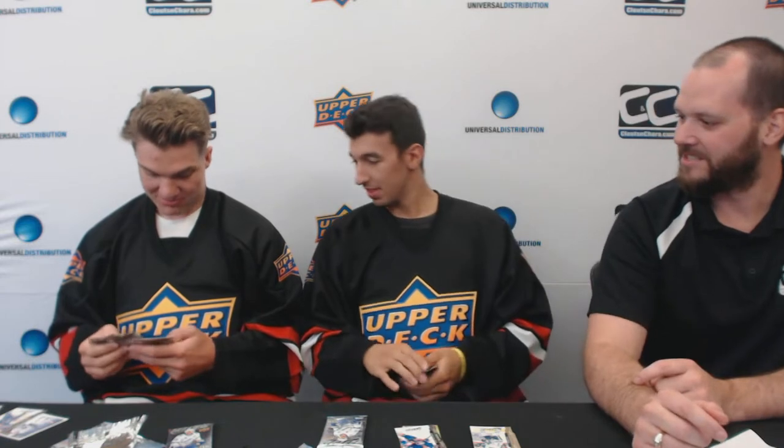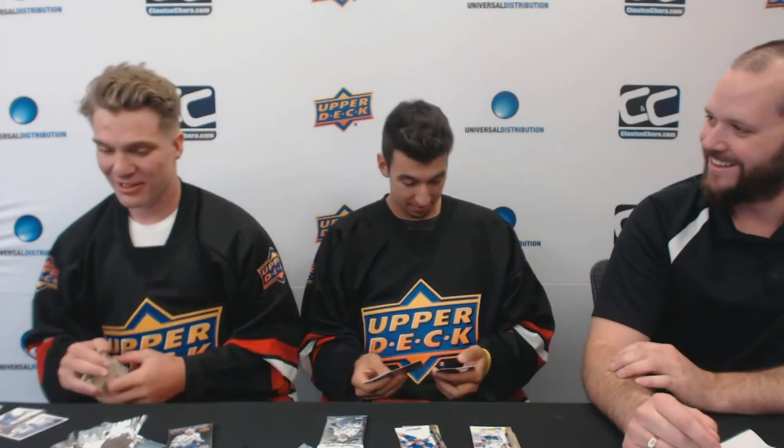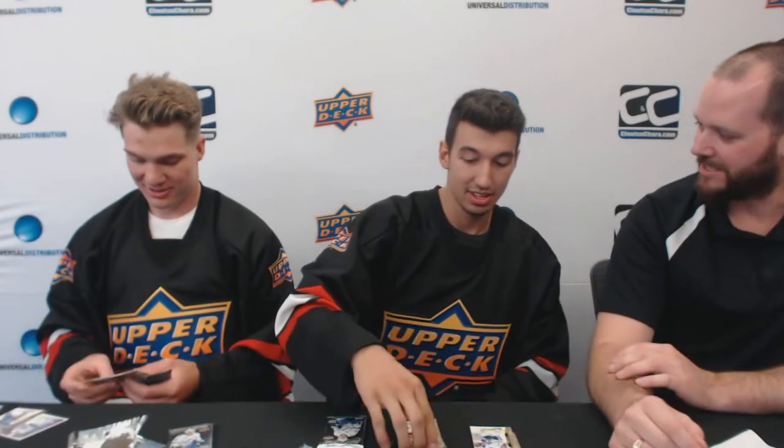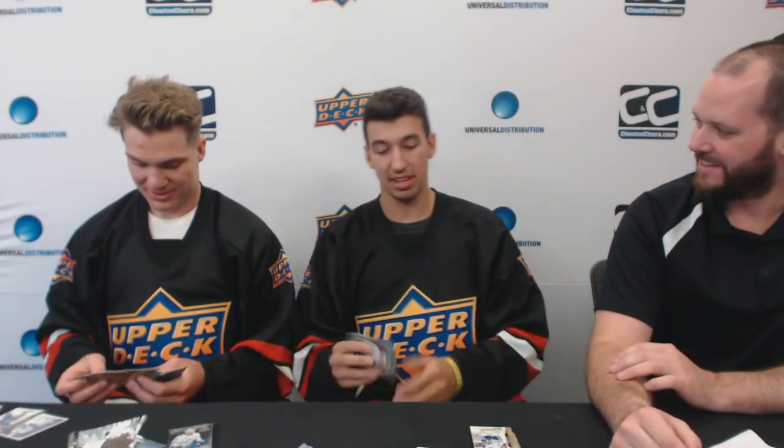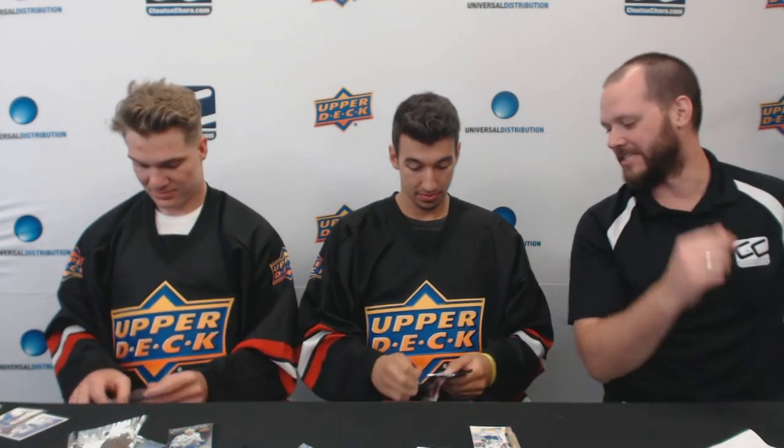Got another rookie card here — Jayden Schwartz. So did you guys collect when you were younger? A little bit, not really too much to an extent, but pretty cool. Did you collect at all? Not really. My brother did a little bit when he was younger. Well, let's see what you guys get out of this last pack.